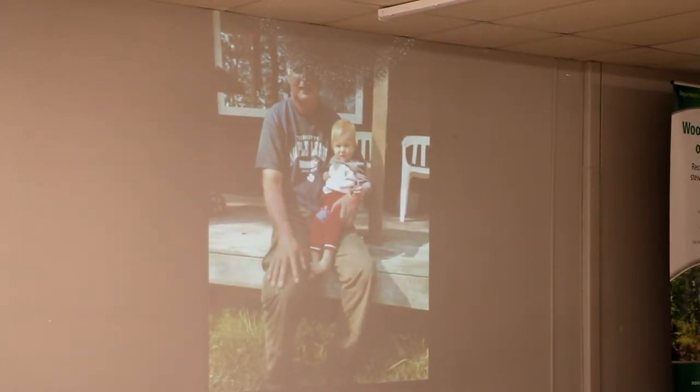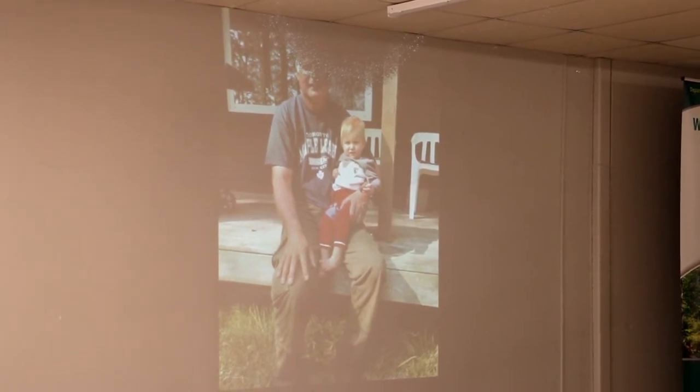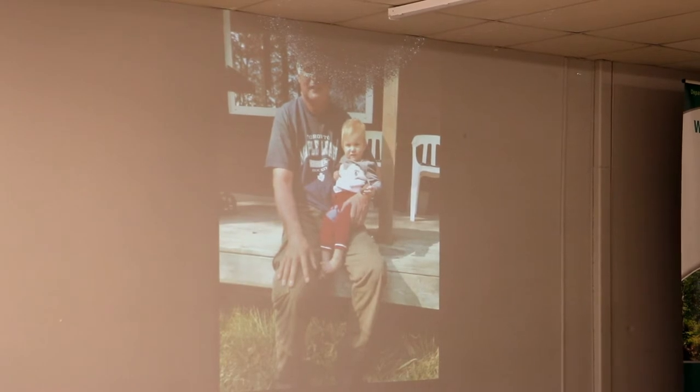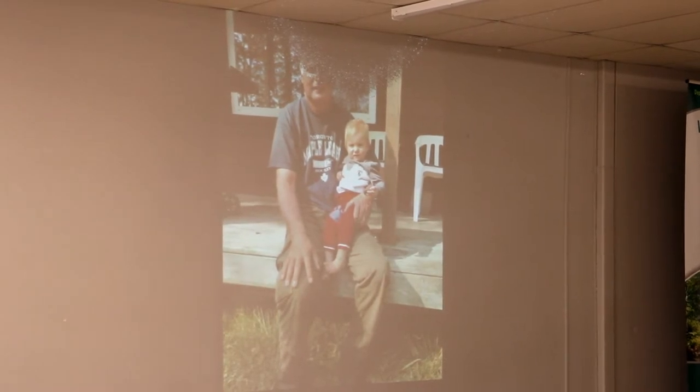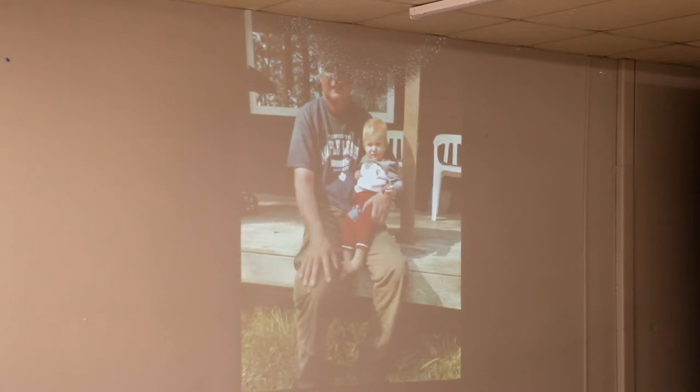It's not all work. Sitting and relaxing with my granddaughter at the cabin. We built the cabin in 2001. I enjoy the family get-togethers, campfires, rock hounding, digging for clams, hunting for fossils, and of course walking the trails.